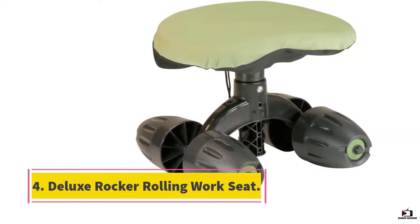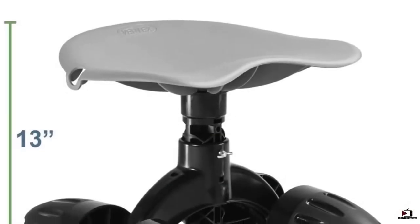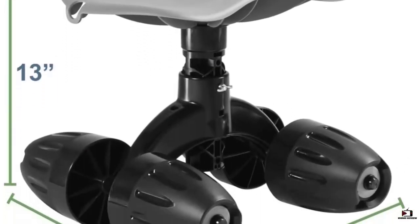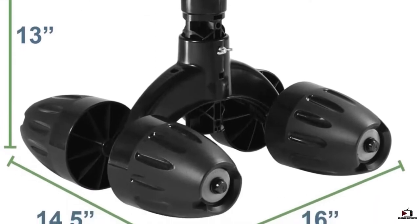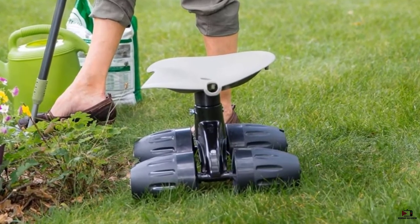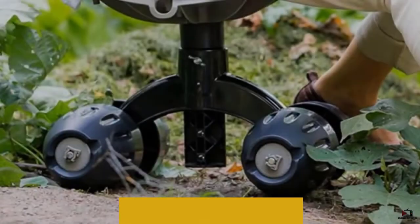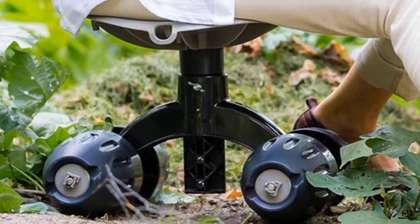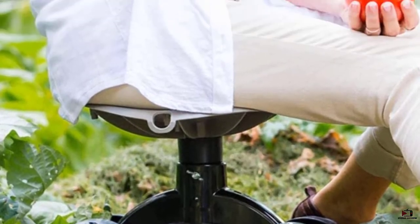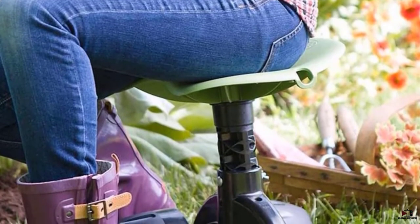Number four: Deluxe Garden Rocker Rolling Work Seat. If you are looking for reliable brands of garden scooters, Vertex can be another great option as it offers some of the most durable garden scooters that last for a long time. Vertex's garden scooter is another highly reliable option which should keep working for a long time without any issues. Although it is reliable, its maximum weight capacity of 220 pounds is a bit on the lower side. It uses small three-inch wheels, and because of this the seat height is also on the lower side at just 14 inches.